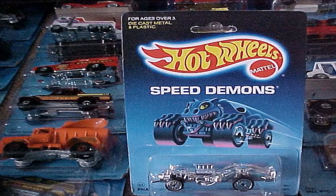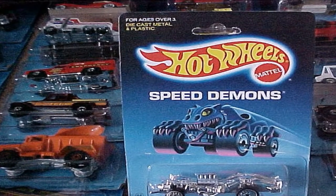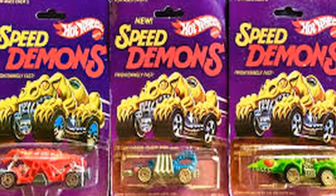Alright, hey guys, and welcome back. This week I'm going to be taking a look at a line of Hot Wheels cars that I loved a lot growing up as a kid in the 80s and still like just as much now, and that's the Hot Wheels Speed Demons line, released in 1986.